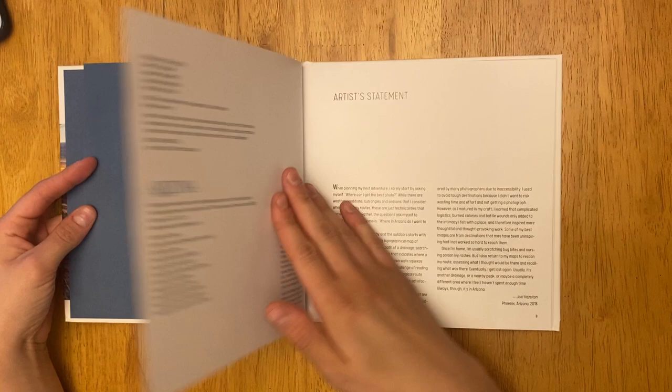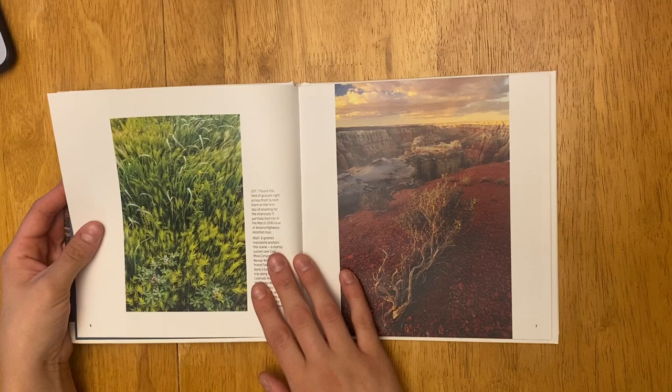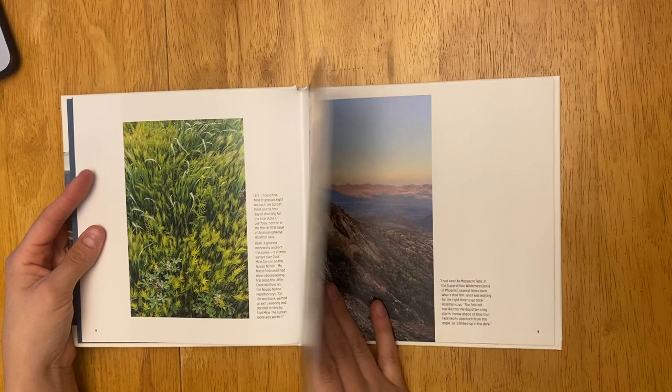The book I chose is Arizona's Backcountry by Joel Hazelton, who is an Arizona Highways photographer. This is his artist statement, and in it he really talks about how he has a great love for photography and that he used to focus so much on trying to get the perfect shot opposed to anything else.